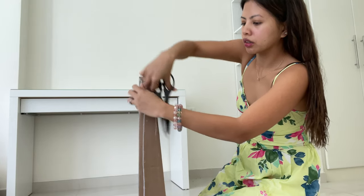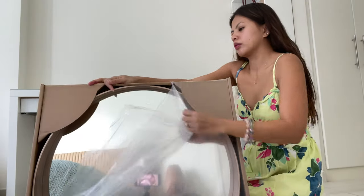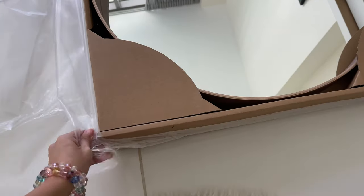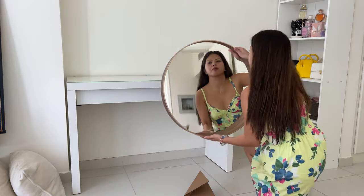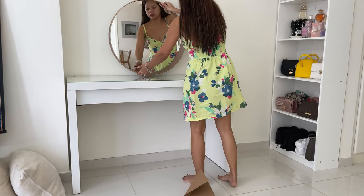Guys, this is the mirror I bought from Ikea. I'm going to unbox it now so we can place it on the dresser.